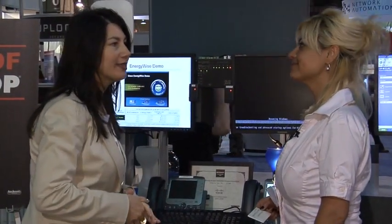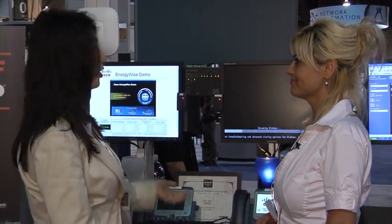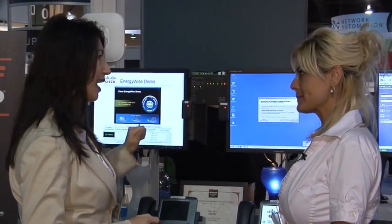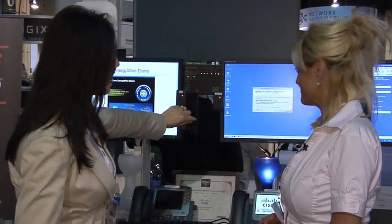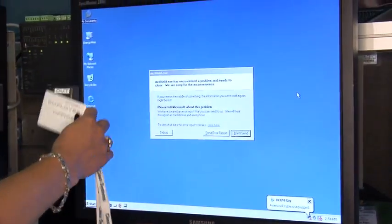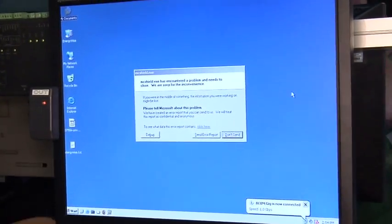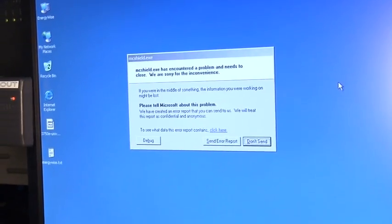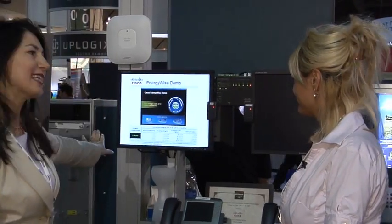Let's say that you're working all day and you're tired and you want to go back home. What we're going to enable you to do now is that when you're actually swiping your badge to check out — the network itself is going to enable the office phone to go into low power mode, the lights are off, and the PC and laptop are going to be shut down, saving energy.